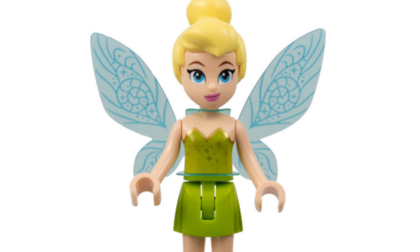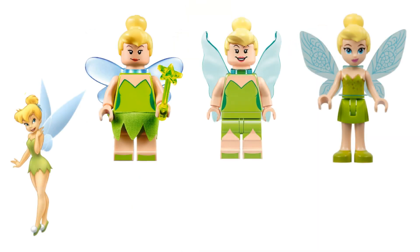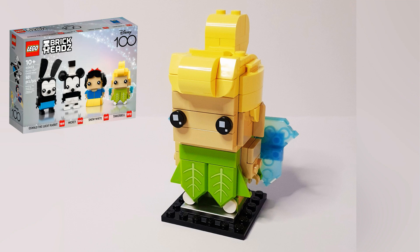The bodice of her dress has gold details and sparkles, which is a nice effect. The shape of her skirt isn't quite Tinker Bell though. None of the Tinker Bells feature pom-poms on her shoes — I love the pom-poms — although Tinker Bell was made into a Brickhead and she does have pom-poms.